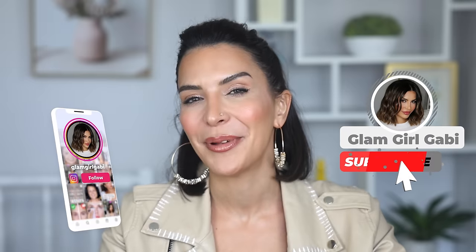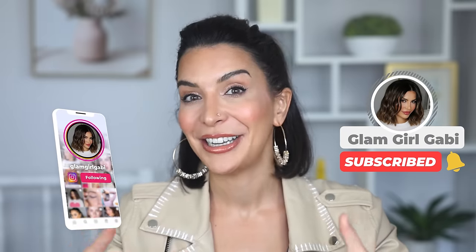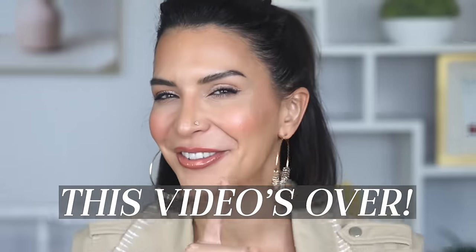If you're enjoying this content, don't forget to subscribe — it really does help me grow and be able to continue making more content for you.